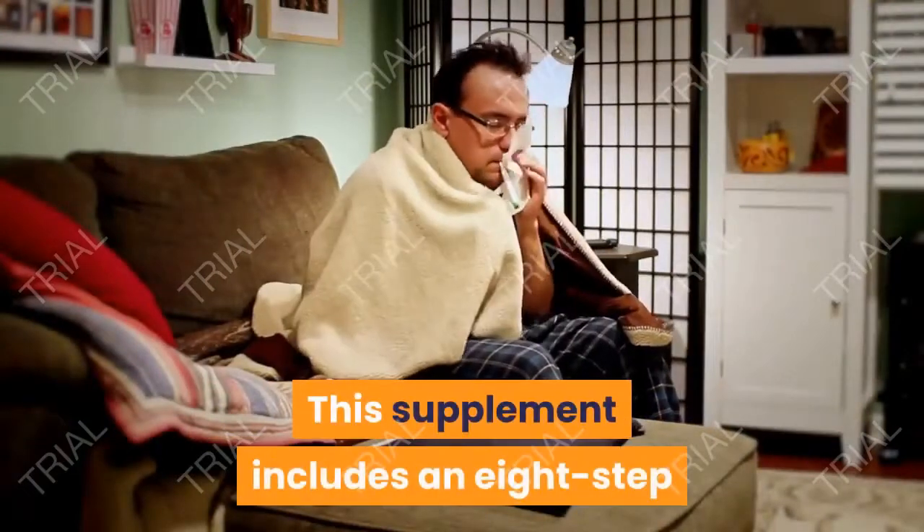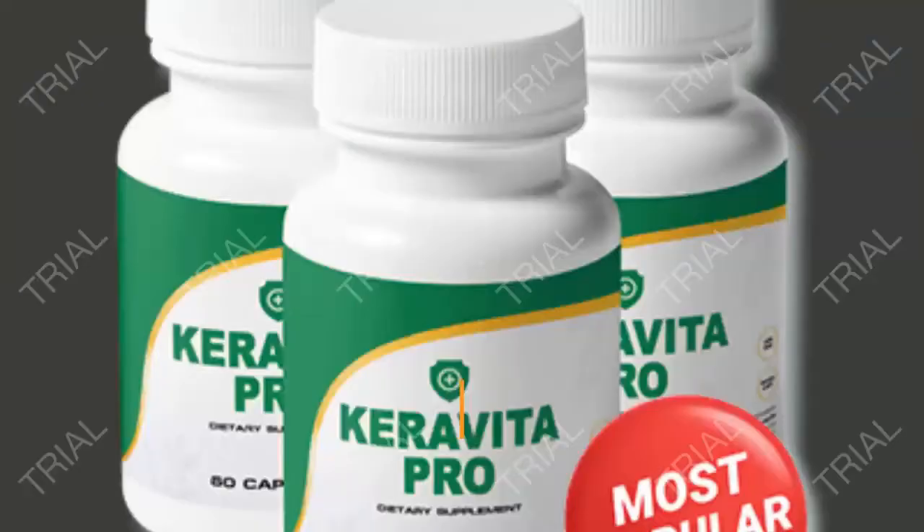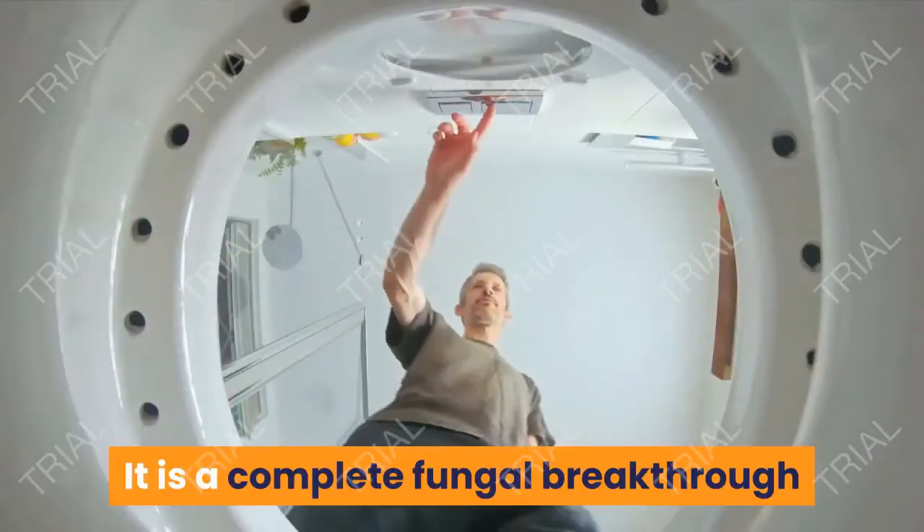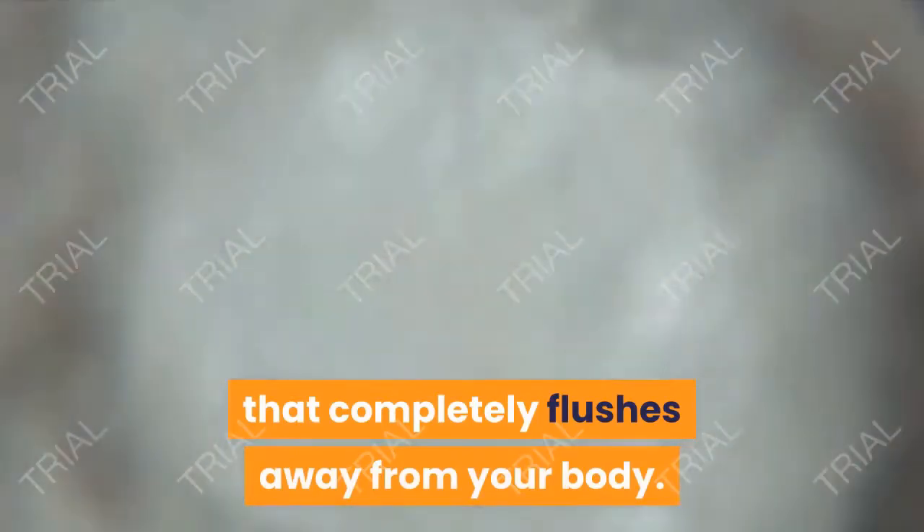This supplement includes an eight-step process to defeat the fungal infection. Finally, Caravita Pro is highly recommended. It is a complete fungal breakthrough that completely flushes the fungus away from your body.